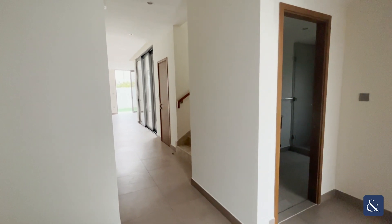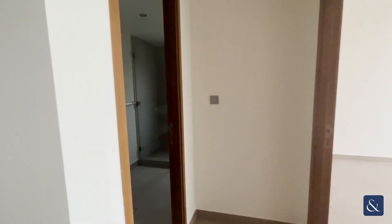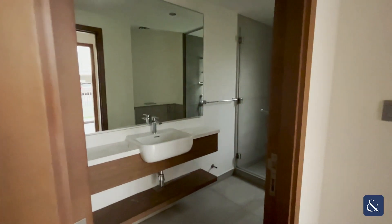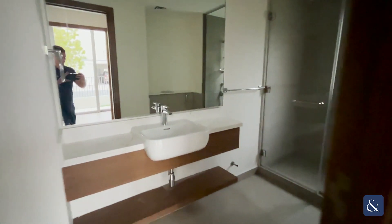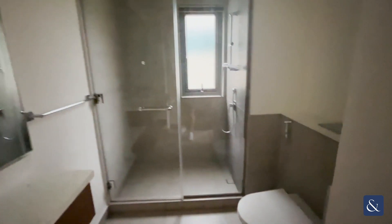Hello, my name is Josh from Allsop and Allsop Real Estate, and today I'm showing you around an E3 villa, which is a four-bedroom large in Sidra 3. This is available now and on the market for rent for 460,000 dirhams for the year.